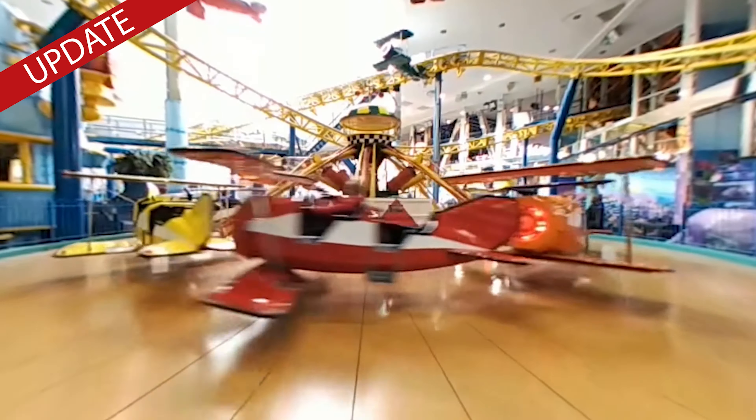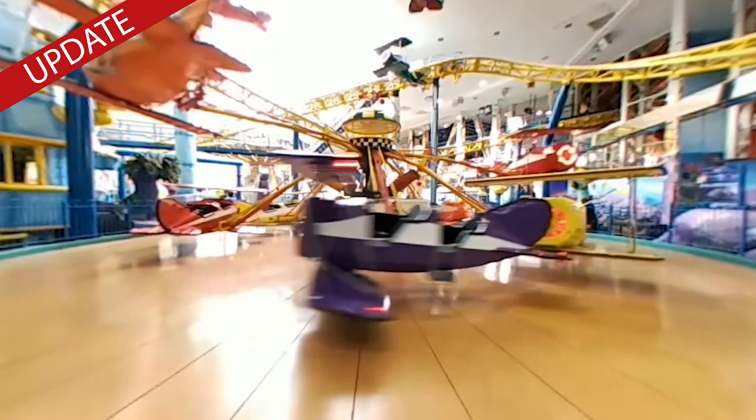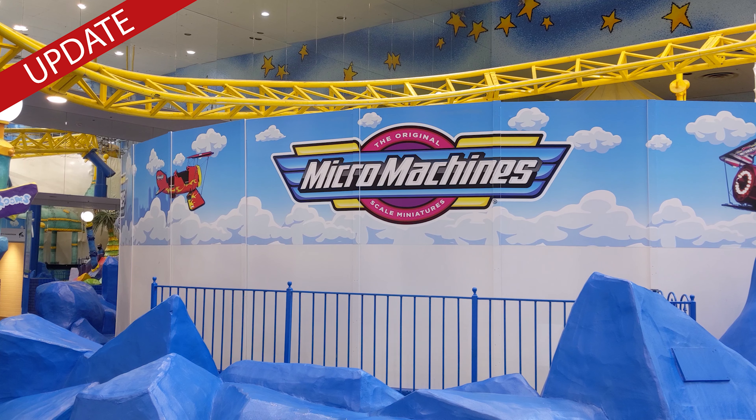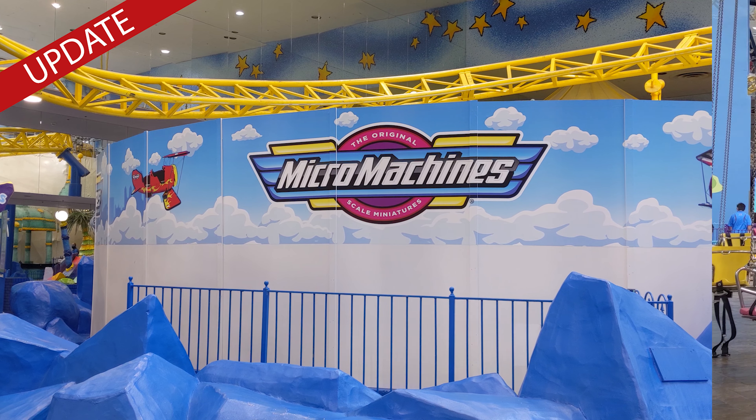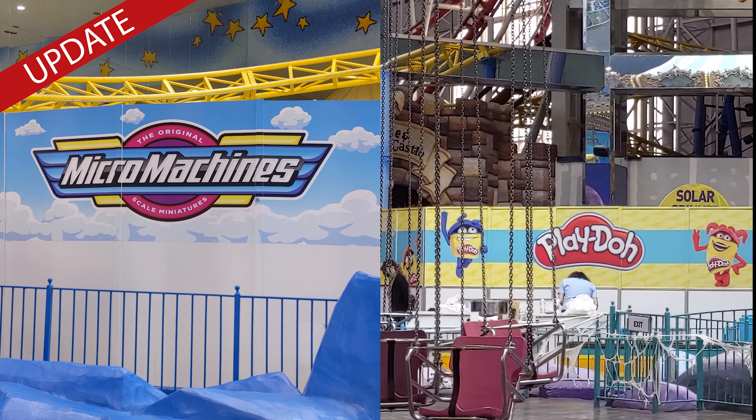And as for the 35th Arrow Squadron, we can breathe easy knowing that the planes appear to be here to stay. They'll be moving forward as Micro Machines. It's cool to see two toys which I legitimately loved as a kid being brought to Galaxyland at West Edmonton Mall.